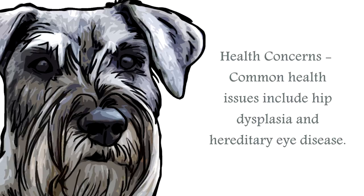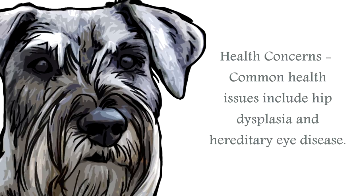The most common health issues for the standard schnauzer are hip dysplasia and hereditary eye disease. Both of these conditions are slowly being eradicated from this breed by testing the breeding stock. Otherwise this is a particularly healthy and hardy breed. Always research your breed to ensure you have the best possible chance of choosing a healthy canine.